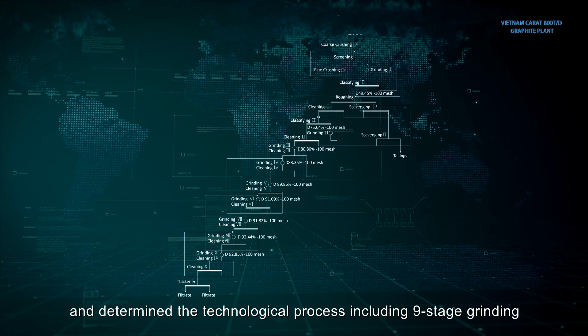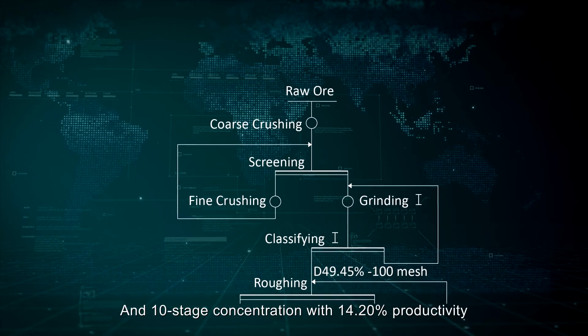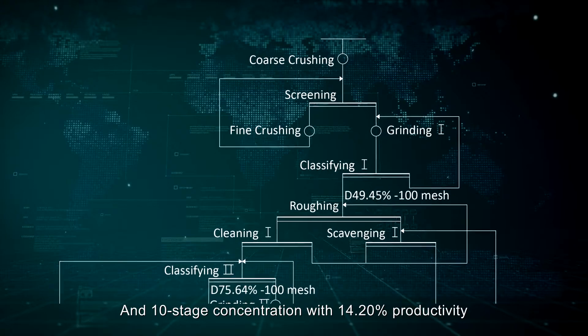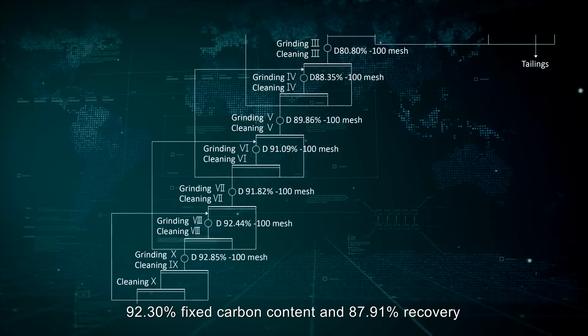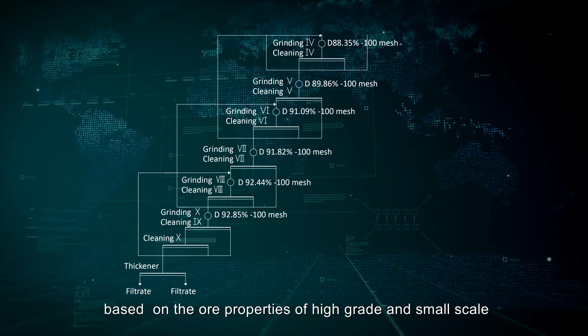The technological process was determined, including nine-stage grinding, one-stage roughing, two-stage scavenging, and ten-stage concentration — with 14.20% productivity, 92.30% fixed carbon content, and 87.91% recovery — based on the ore properties of high-grade and small-scale.